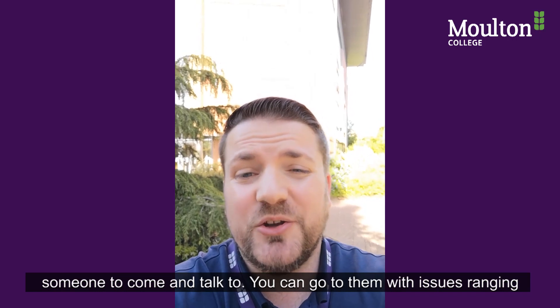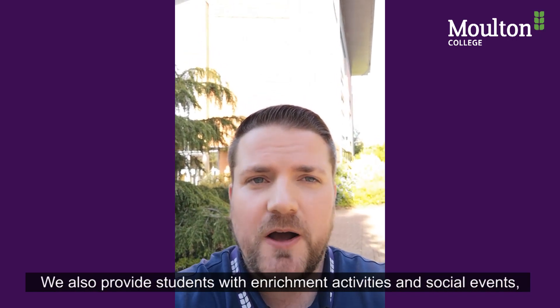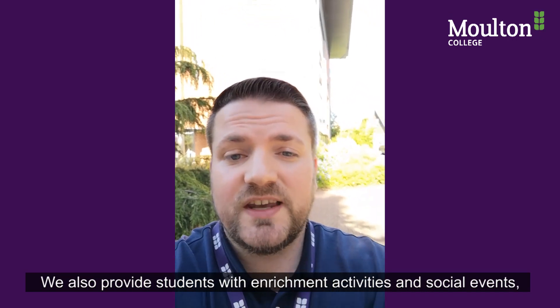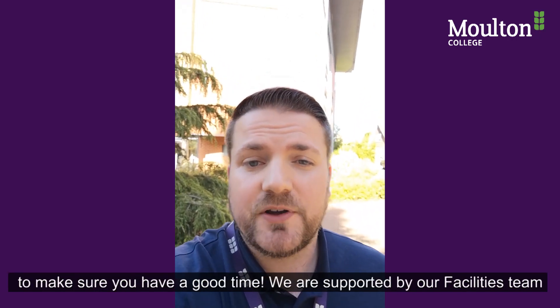You can go to them with issues ranging from homesickness through to antisocial behaviour. We also provide students with enrichment activities and social events to make sure that you have a good time.